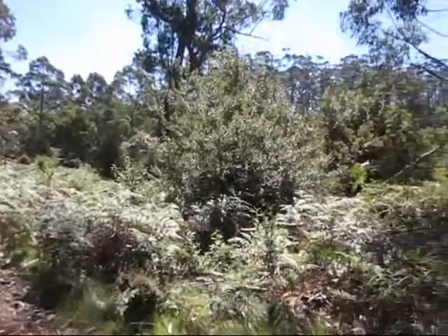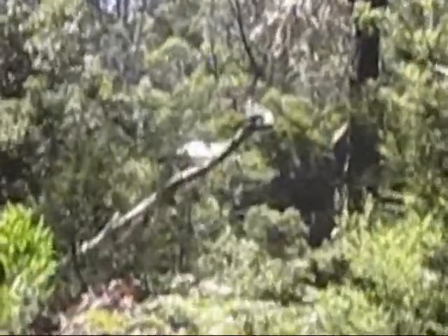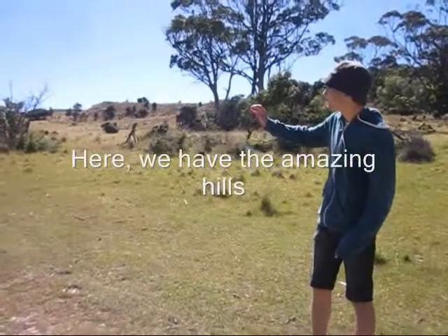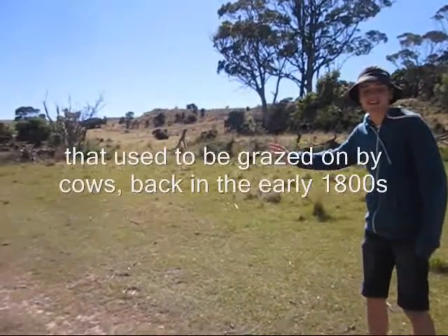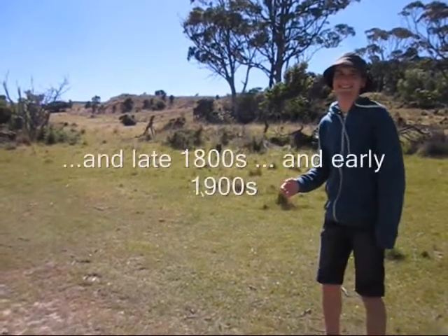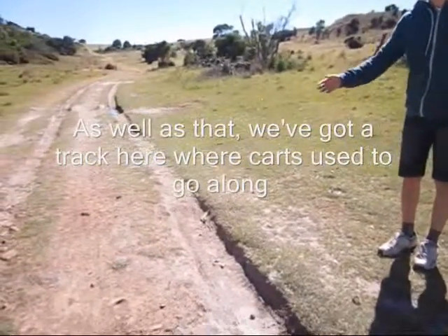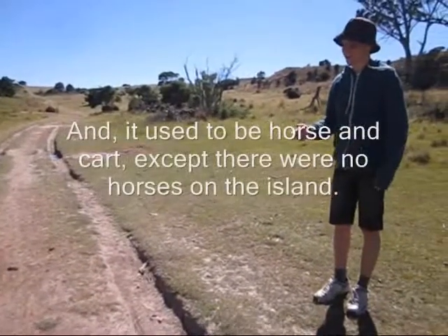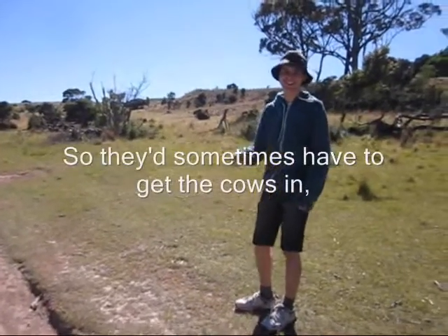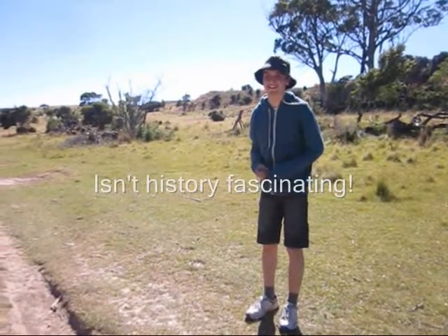We are in the middle of nowhere. Oh, hang on — it's a house! It's a place that used to be grazed on by cows back in the early 1800s, late 1800s, and early 1900s. As well as that, we're going to check here where carts used to go along. There used to be horse and carts, except there were no horses on the island, so they'd sometimes have to get the cows in to move the cart along. Isn't history fascinating?